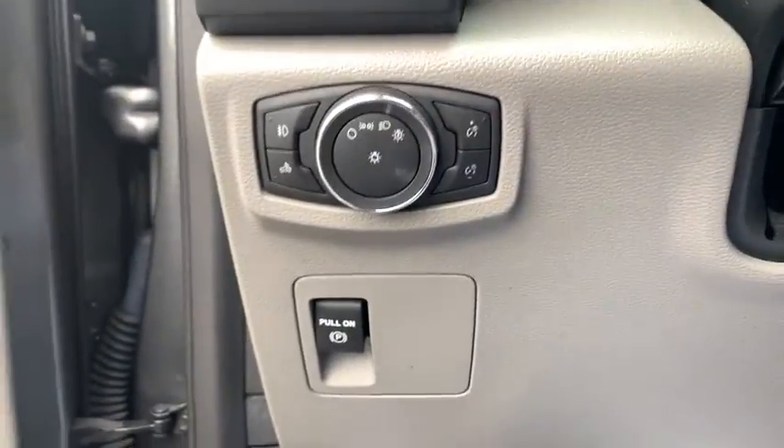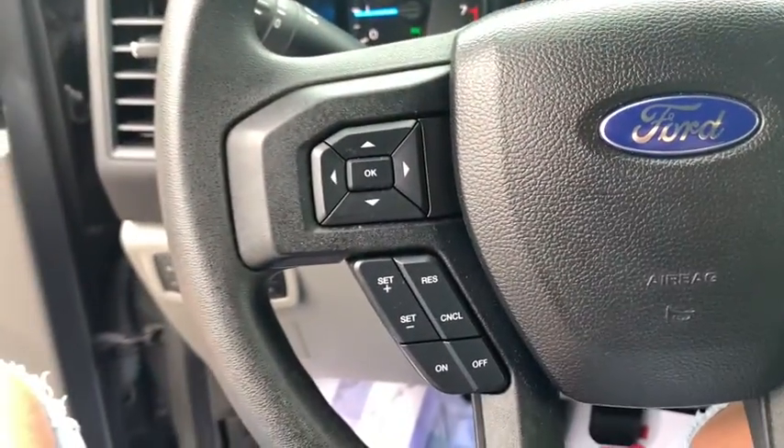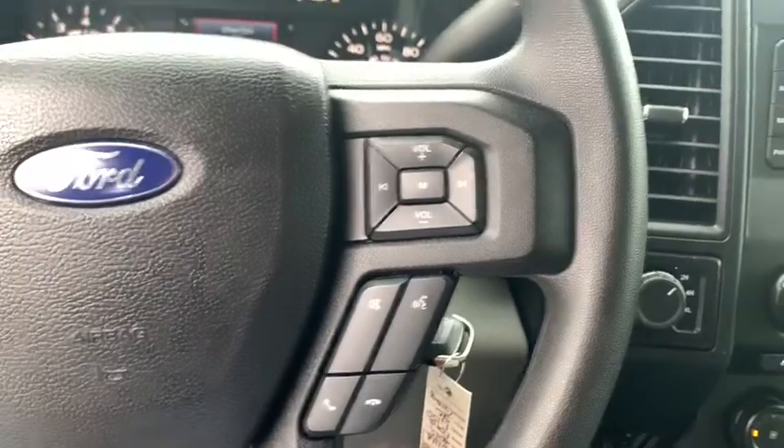Traction control. Dual airbags. Power steering. Four-wheel disc brakes. Cruise control. Fog lamps. Power door locks. Compass.